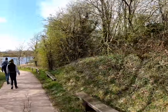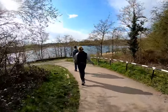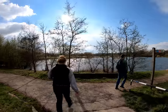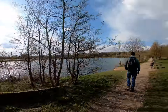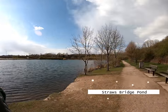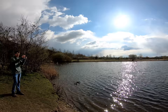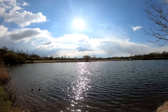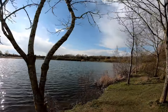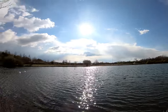Strawsbridge Pond. This will conclude our journey for today. We'll continue in Part Two at a later date, continuing on to the terminus of the canal at Shipley to see if we can find any more locks and any more traces of the canal.